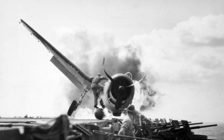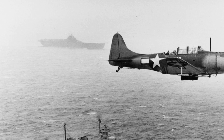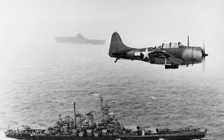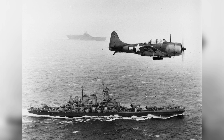A photo taken by Ensign Byron Johnson shows a SBD-5 Dauntless plane flying over the USS Washington and USS Lexington in the Pacific Ocean on its way to the Gilbert Islands on November 12, 1943.